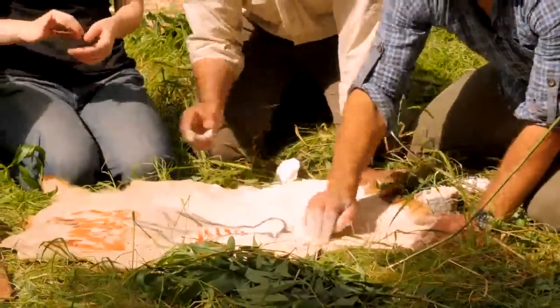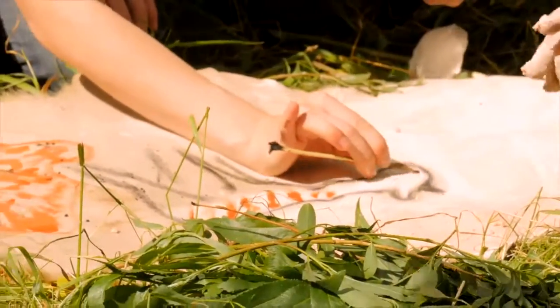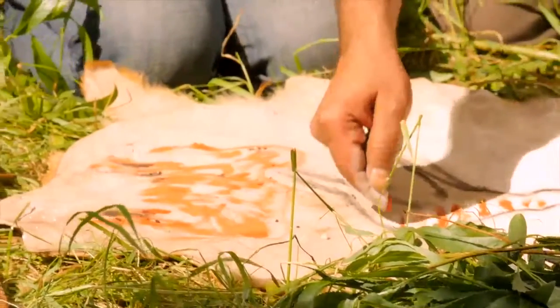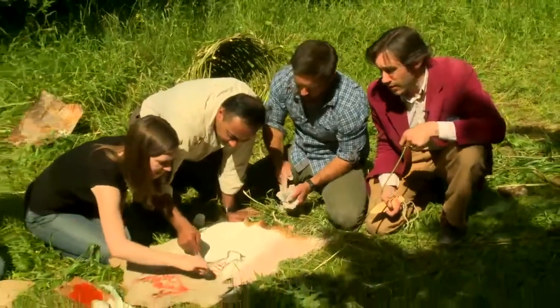Sometimes the cave artists used manganese dioxide, which is a mineral, and we can't date that. But when they use charcoal, we can sometimes take samples for radiocarbon dating and find out exactly how old the charcoal was that was used for making the art.